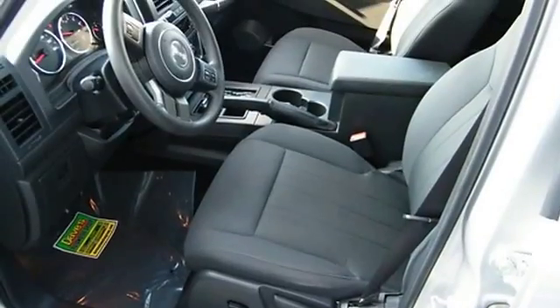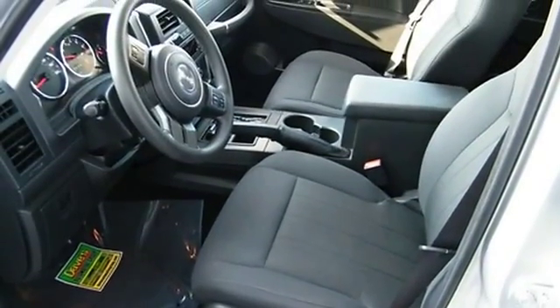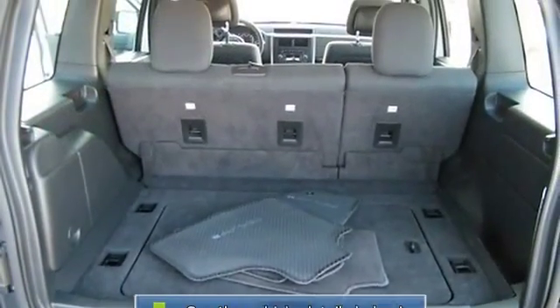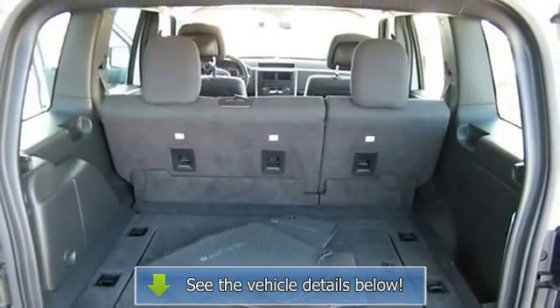Heated door mirrors, ignition disable, illuminated entry, low tire pressure warning, MP3 decoder, occupant sensing airbag, overhead airbag, panic alarm.